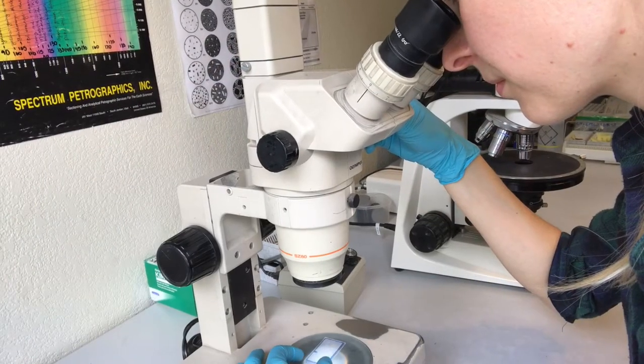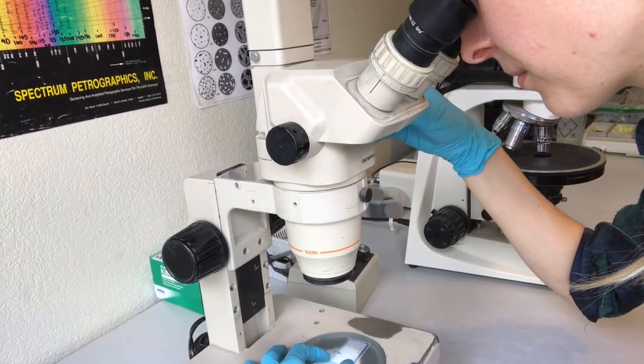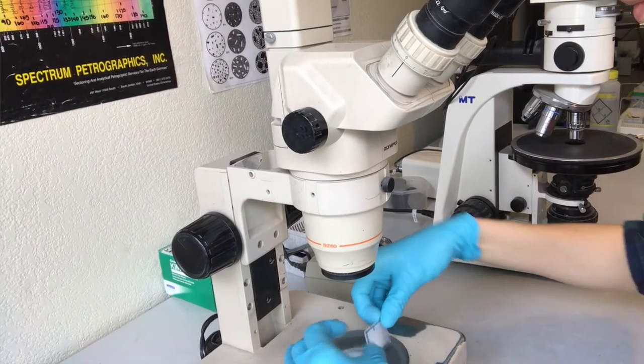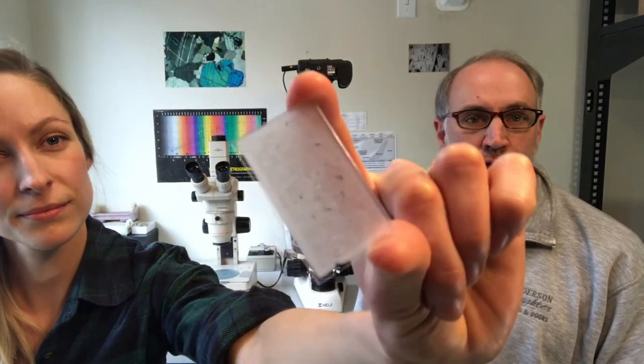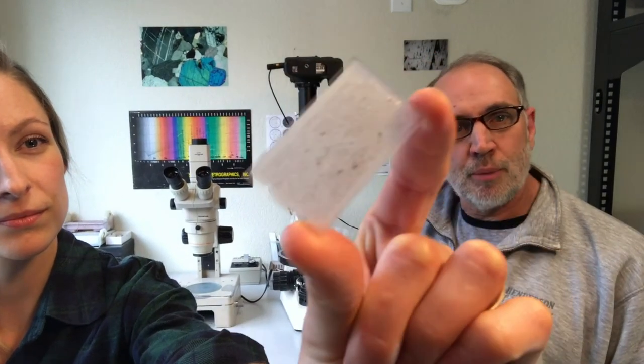Bonnie said that we provide thin sectioning services. A thin section is ultimately a very thin piece of rock on a glass slide for viewing in a special microscope — the kinds we have back here behind us, called petrographic microscopes.